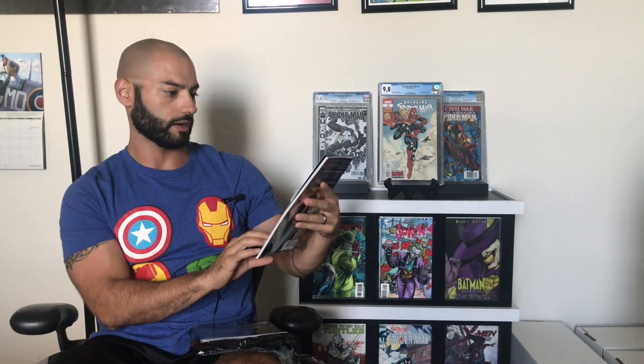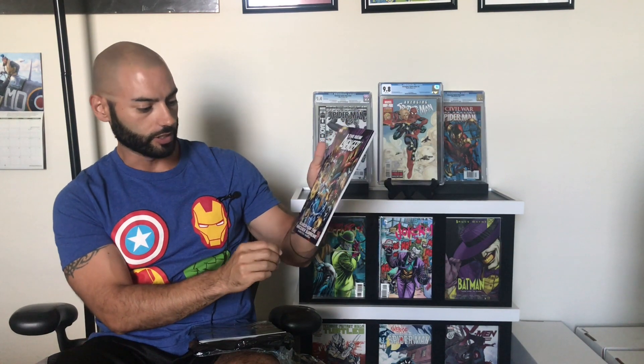So we're starting off with what looks like the trade. New Avengers: Search for the Sorcerer Supreme. I don't have that. I'm not really into collecting trades — I like the single issues — but it's nice to have the trade because if it's not a run of single issues that you have, at least you can get the story read. So definitely like that.